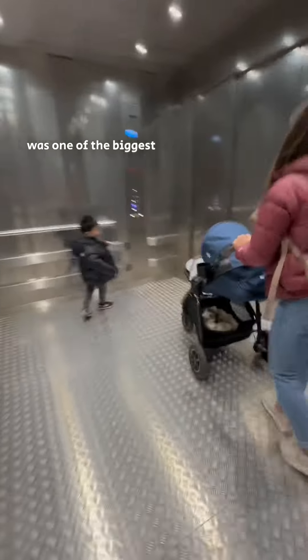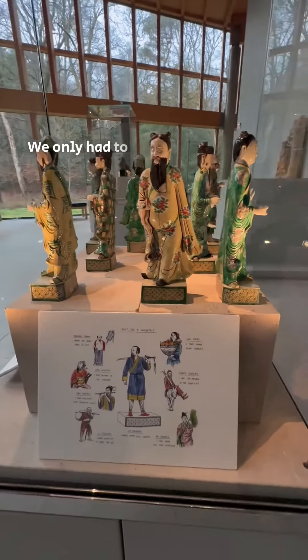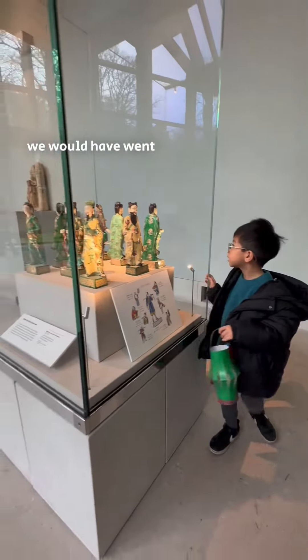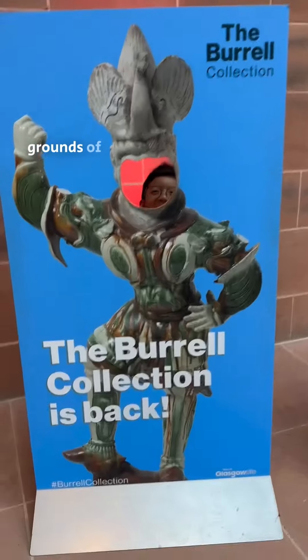This was one of the biggest lifts I've ever seen. Like most museums in Scotland, entry was free. We only had to pay for parking, which was £2.50 for the whole day. If the weather had been a little bit better, we would have gone to the play park outside and explored the beautiful grounds of Pollock Country Park.